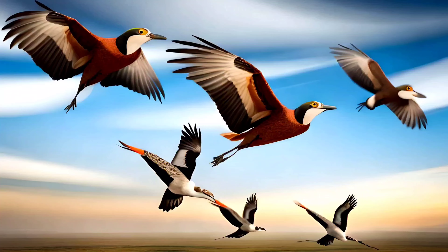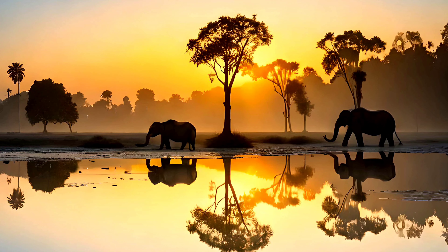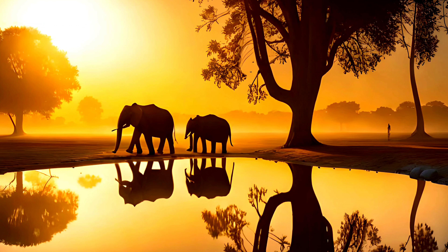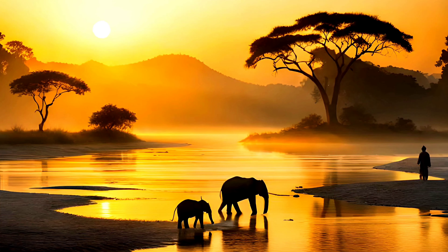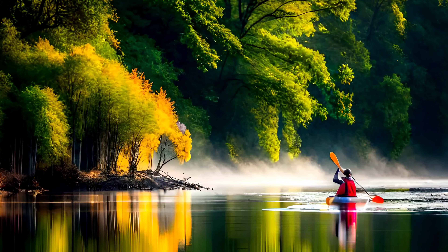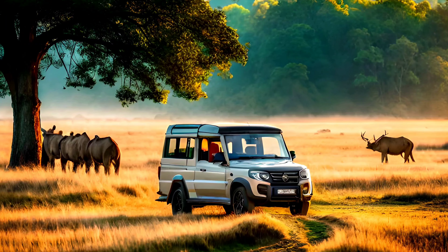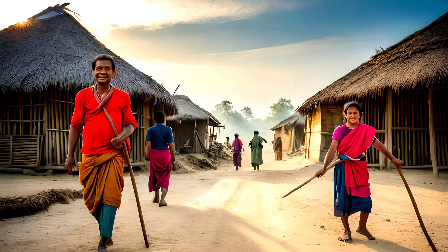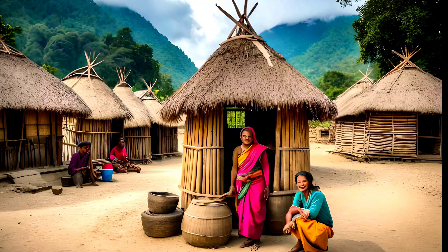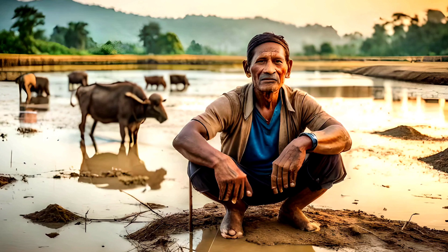Bardia National Park is unique in that it is relatively untouched by mass tourism, allowing visitors to experience the park's natural beauty and wildlife in a more authentic and intimate way. One of the park's main attractions is its guided jungle safaris, which take visitors through dense forests and grasslands, providing opportunities to spot a variety of wildlife. Bardia is also home to several ethnic communities, including the Tharu people, who have lived in harmony with the park's wildlife for generations and have developed a deep knowledge of the area's flora and fauna. Visitors can learn about Tharu culture and traditions through cultural tours and homestays, which provide an immersive and authentic experience of local life.